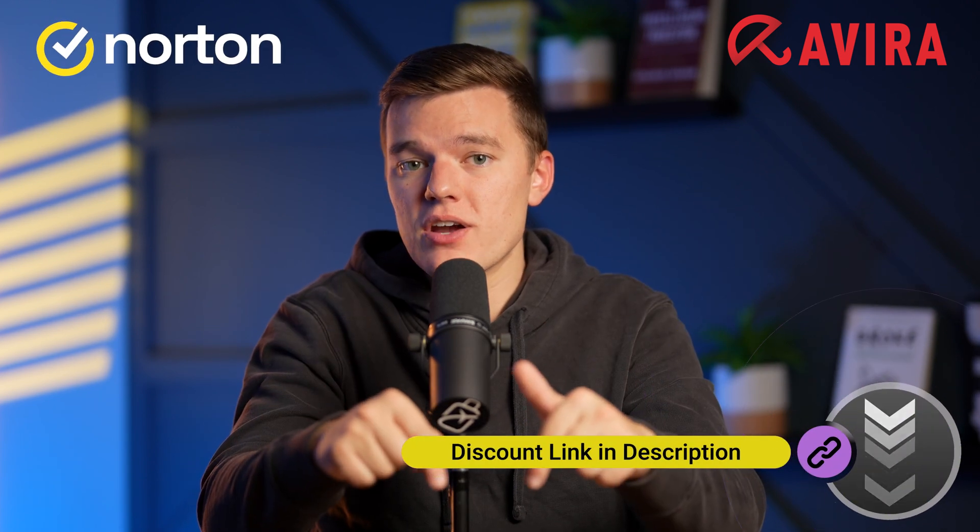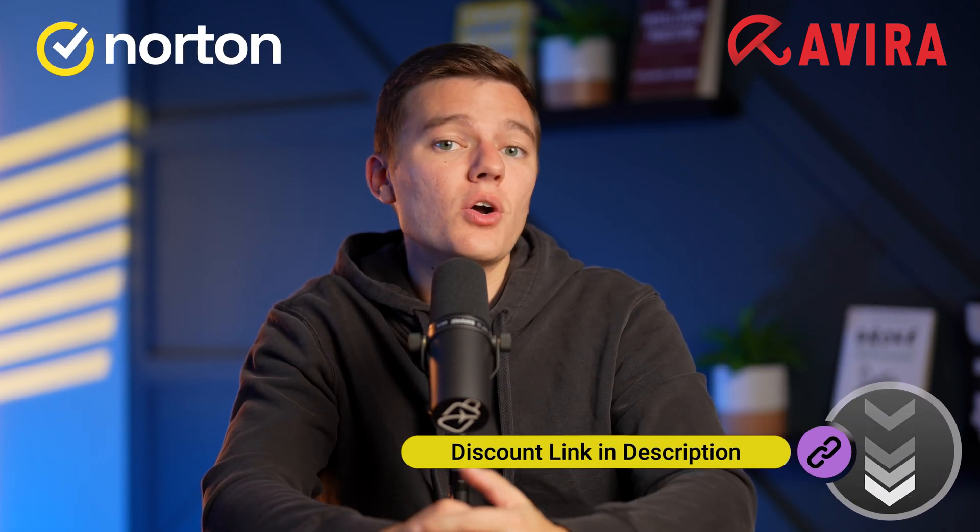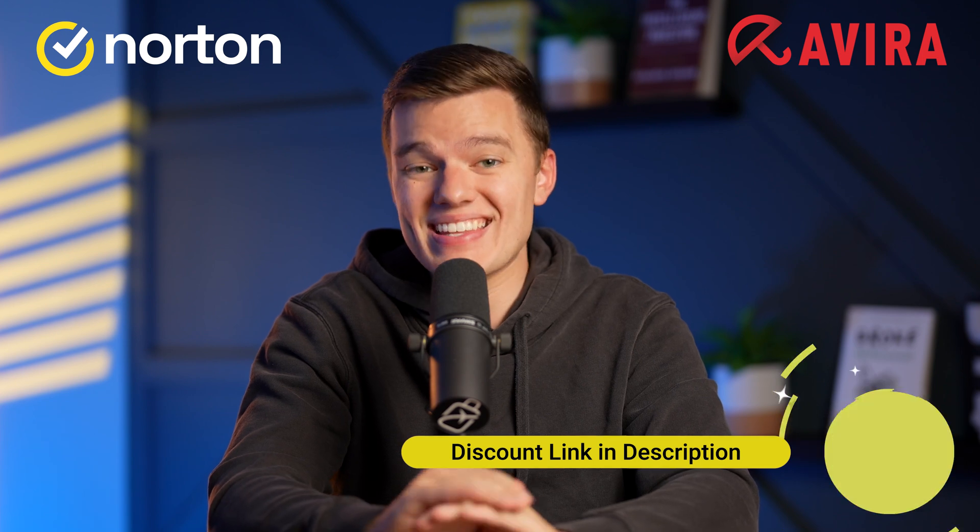You can click the link below this video to get either Norton 360 or Avira Internet Security at discounted prices. You can also explore the most up-to-date offers and find a plan that perfectly suits your budget and your needs. And now for my final take on using Windows Defender as an antivirus solution. It's decent enough and can protect you from threats like viruses, malware, and phishing in the most basic form.